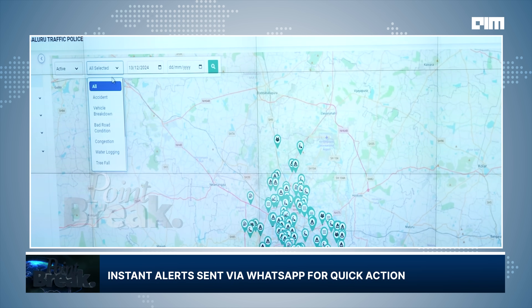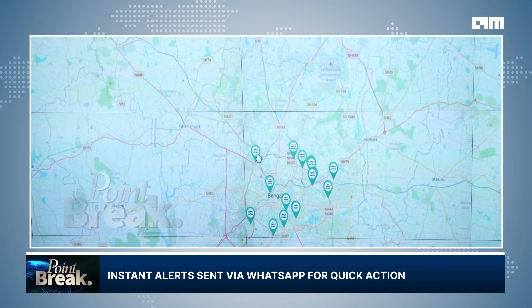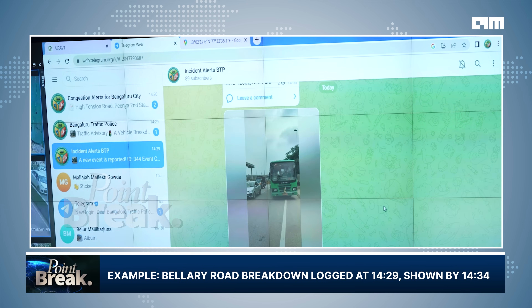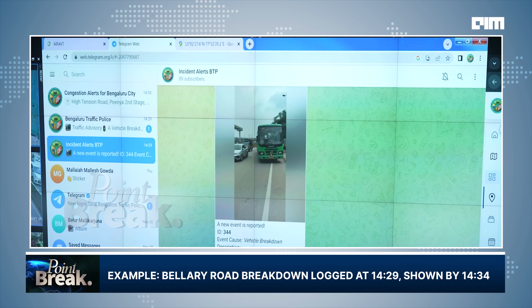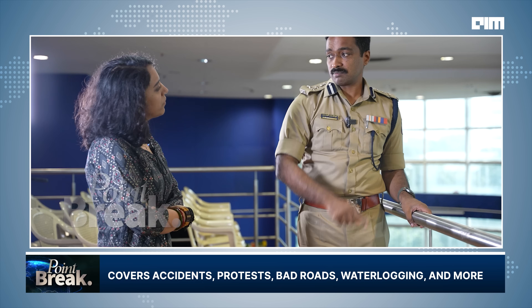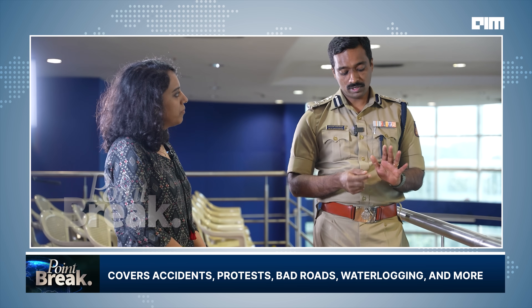We have all the waterlogging points on the Astrum platform. These are all the waterlogging locations, and it is real-time — alerts come immediately. Events are created on Telegram — for example, a vehicle breakdown reported on Bellary Road by constable Sandeep Kumar at 14:29, and it's now 14:34, so it's instantaneous. This populates onto our map, which is also shared with mobility aggregators and map-based services. We track vehicle breakdowns, accidents, waterlogging, tree falls, protests, processions, public events, and bad road conditions — anything that affects traffic movement.